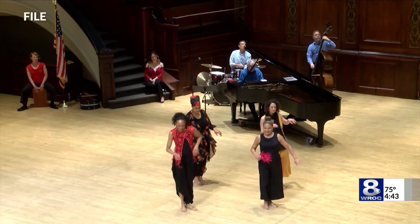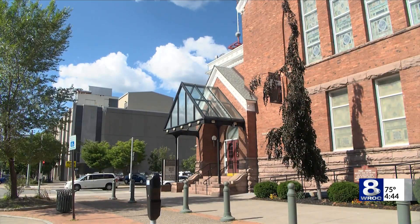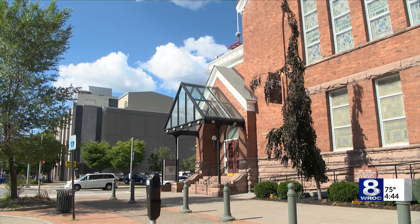I haven't experienced a Saturday at Hochstein yet, and this place just bursts with activity — everyone centered around this joy of music making and dance making together. Reporting in Rochester, Dan Gross, News 8.